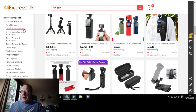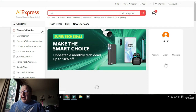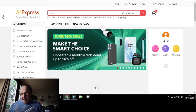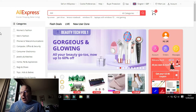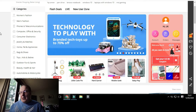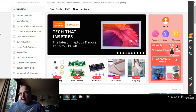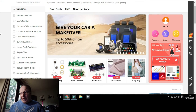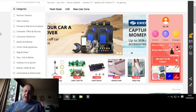On the AliExpress homepage you can see the full range: women's fashion, men's clothes, phones and telecommunications, computers, security, consumer electronics, jewelry and watches, home and appliances, something for your pet, bags and shoes, toys, kids and babies, outdoor fun and sports, beauty, health and hair, automobiles and motorcycles, home improvements and tools. A really wide selection to choose from.